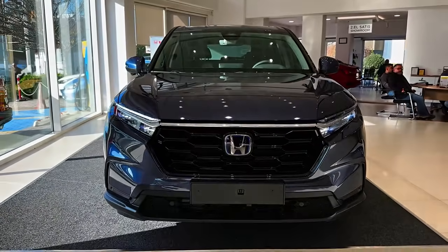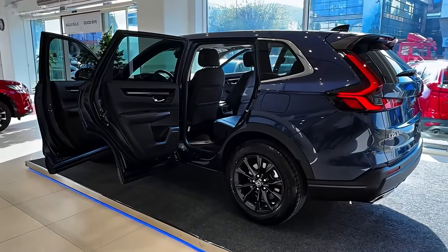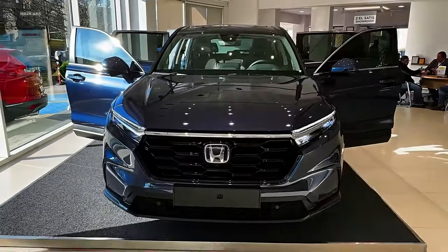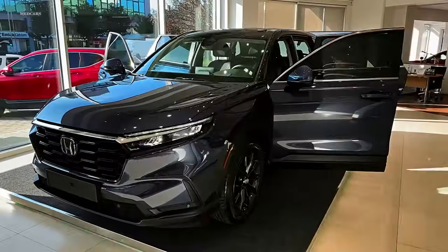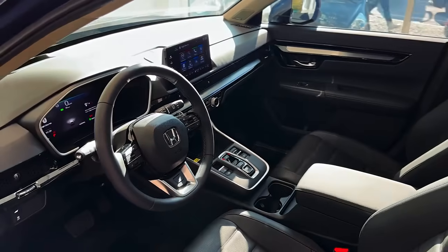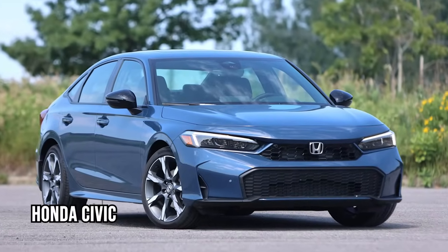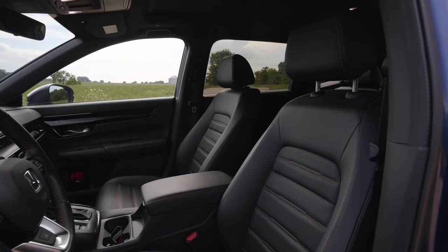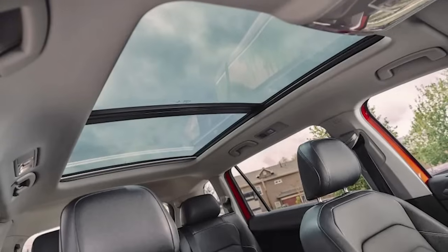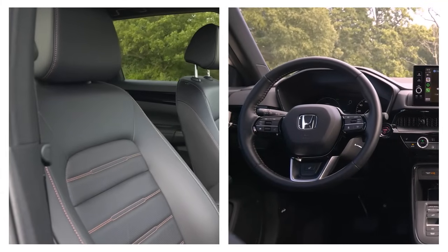The Honda CRV begins at $29,500, offering a well-rounded combination of style and functionality. While its exterior features a refined grille and sleek LED headlights, the interior truly impresses with metallic accents, a seven- or nine-inch touchscreen, and a design inspired by the Civic, elevated by premium touches like leather seating, dual-zone climate control, a panoramic sunroof, heated seats, and a heated steering wheel.